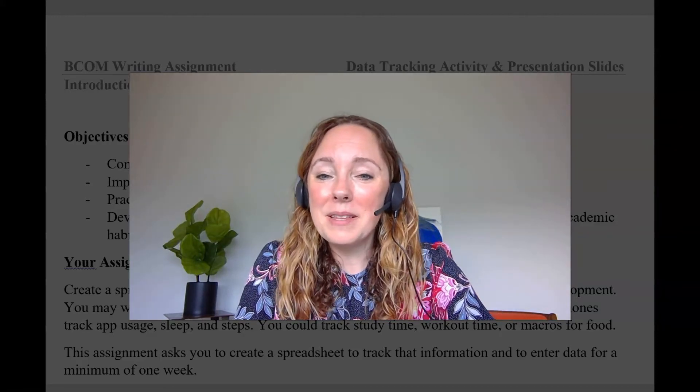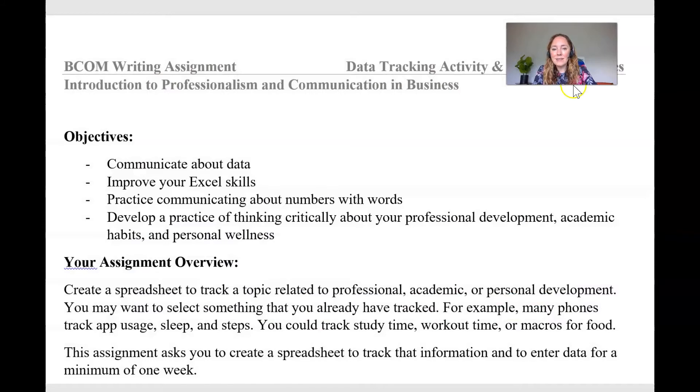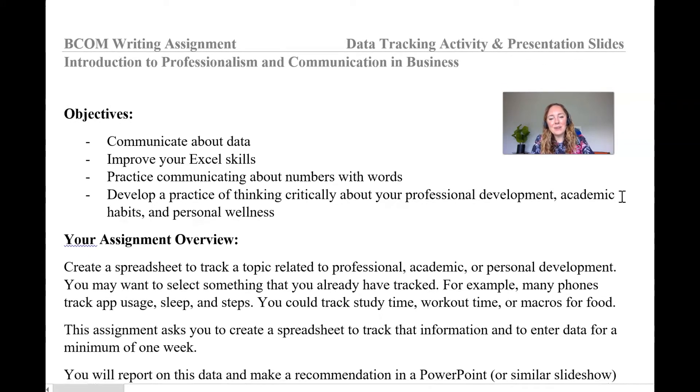Let me show you the assignment for the next two weeks. This is a data tracking and presentation slide assignment. Next week we'll talk about presentation slides and design. There are four big goals: communicating about data, improving Excel, talking about numbers with words — so how do we communicate about data — and then thinking critically about your professional development, academic habits, and personal wellness.